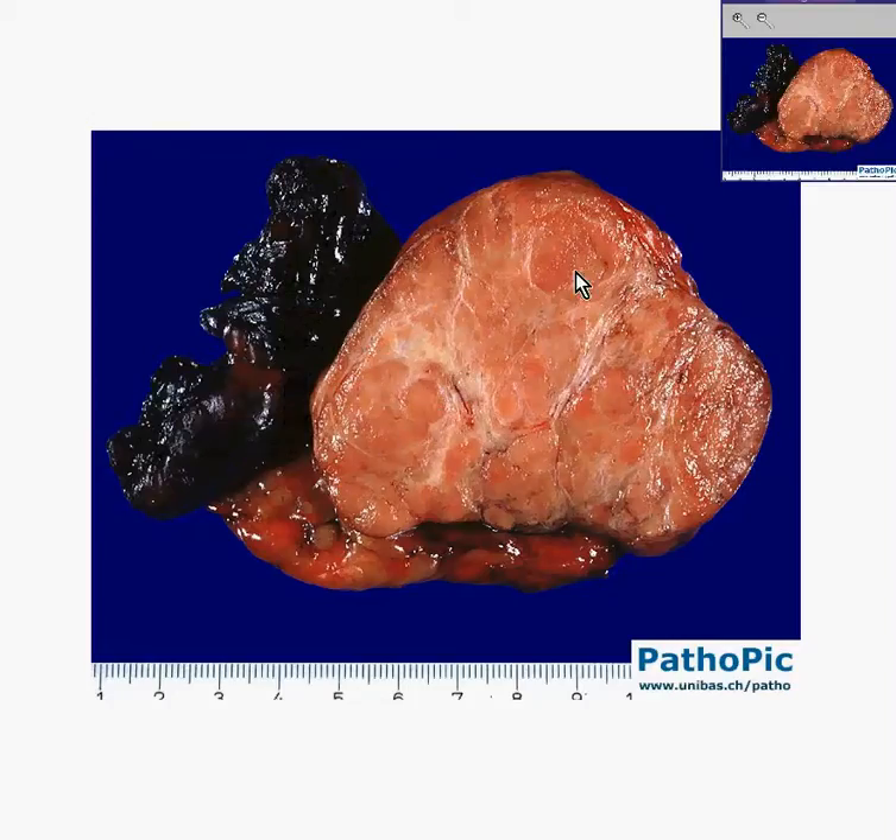I don't know if this represents a severely anthracotic lymph node next to it, or if perhaps this was an area that was India inked. It is so black, I suspect this is an India inking artifact. Let's also look at the x-ray on this picture, because the thymus is one of the few organs of the superior mediastinum, lying above the arch of the aorta underneath the sternum.